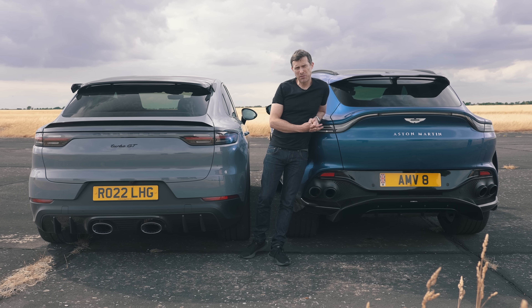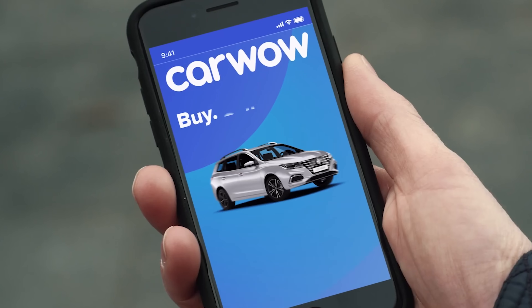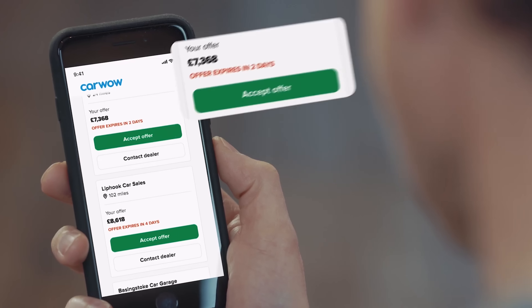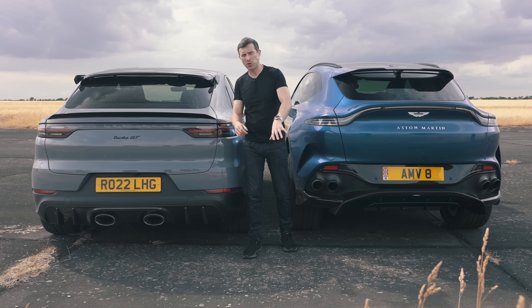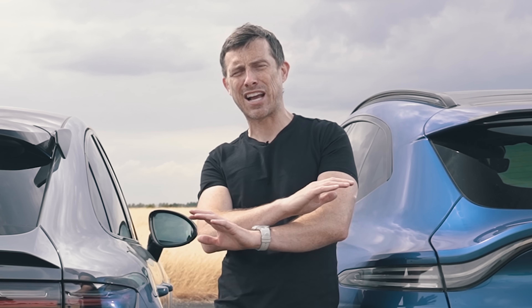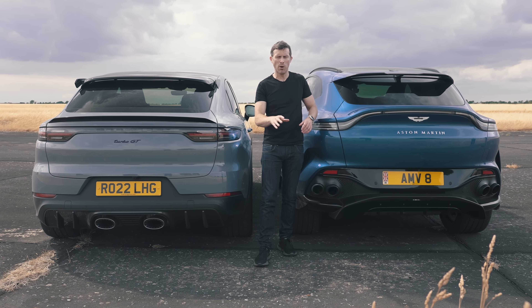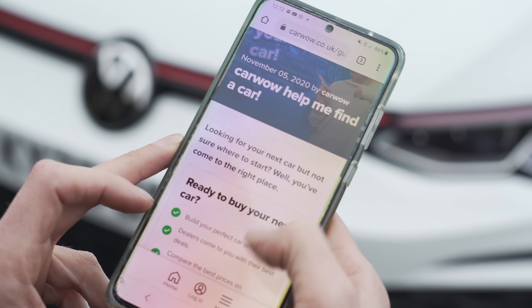If you're thinking about changing your car, you might have to sell your current car. To do that, click on the pop-out banner or follow the link in the description to go to CarWow to sell your car. You just upload some photos, give a brief description, and dealers will bid on your car so you'll find out how much it's really worth. Pick the highest offer, and the dealer will come to your house, take the car away, and put the money straight into your account. It's completely free, and 83% of people who sell through CarWow say they got their best price.